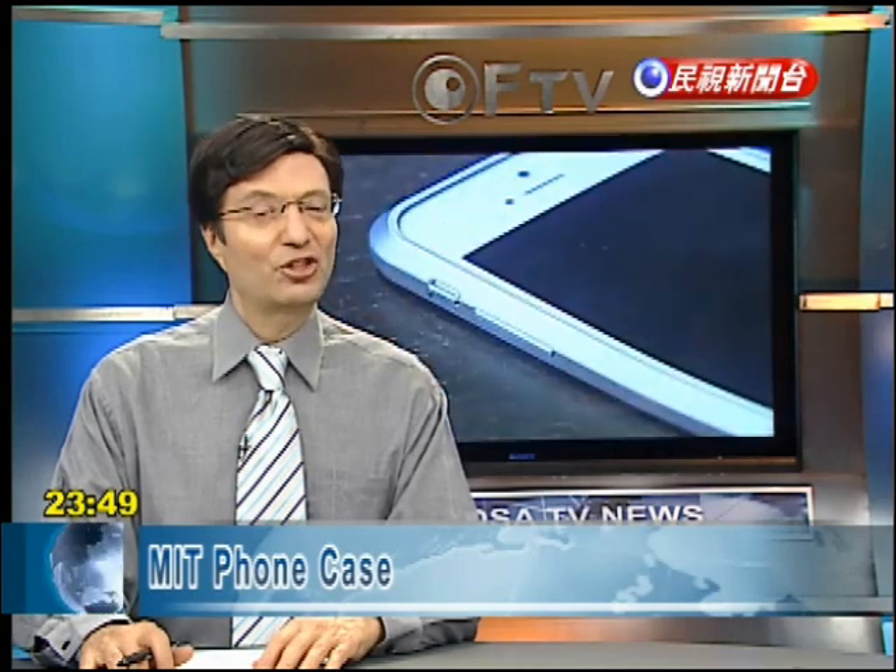A Taiwanese company is being praised for its innovative protective cell phone case. Its invention includes high-grade metal and a design which doesn't require any screws.